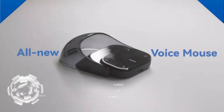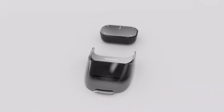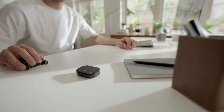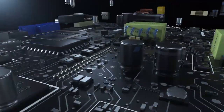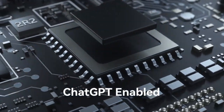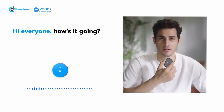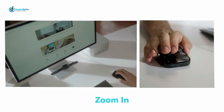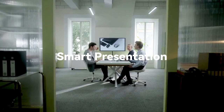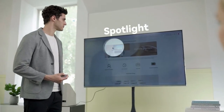Meet CheerDots 2, your revolutionary ChatGPT-powered smart presentation tool. This multifunctional device combines classic and futuristic technology, offering an air mouse, touchpad, laser pointer, and recording pen, all in one sleek package. Transform your CheerDots 2 into a powerful laser presentation tool with its cover removal feature, perfect for meetings and presentations. Recording meetings or speeches is a breeze — simply tap once to start capturing every spoken word.